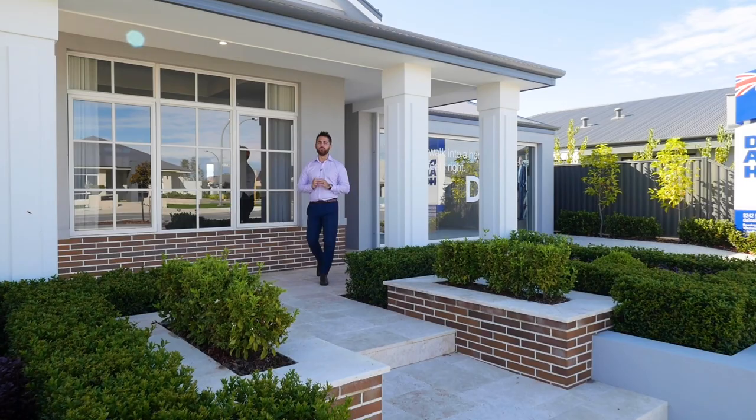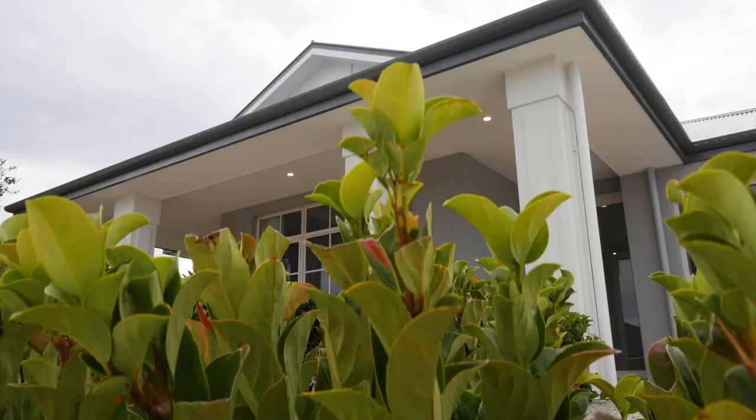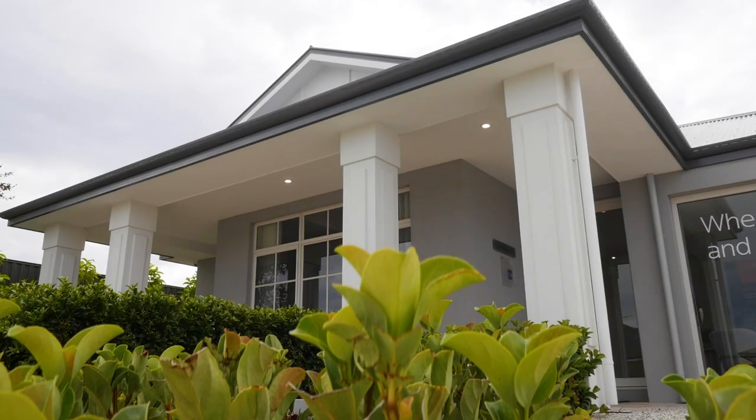Hi, my name is Max Williams, New Homes Consultant for Dale Alcock Homes. Today we're here at the Wedgwood Display. Recently this home was awarded best display home across all categories at the Master Builders Association Awards.